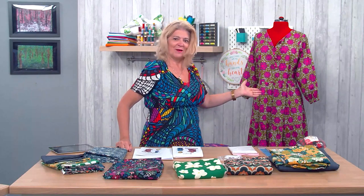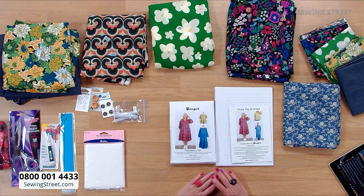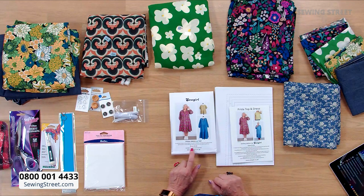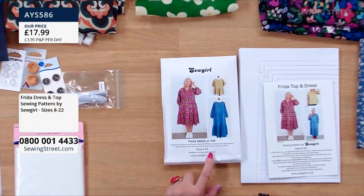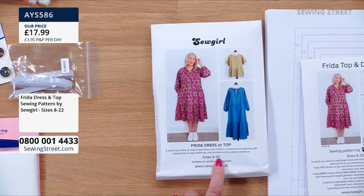Welcome back! I'm now surrounded by beautiful dressmaking fabrics with the dress behind me. We're going to start with the pattern for this dress — this is the Frida dress. It's been really popular on pre-order. This dress is designed for advanced beginners. It's £17.99, sizes 8 to 22. Brand new today.